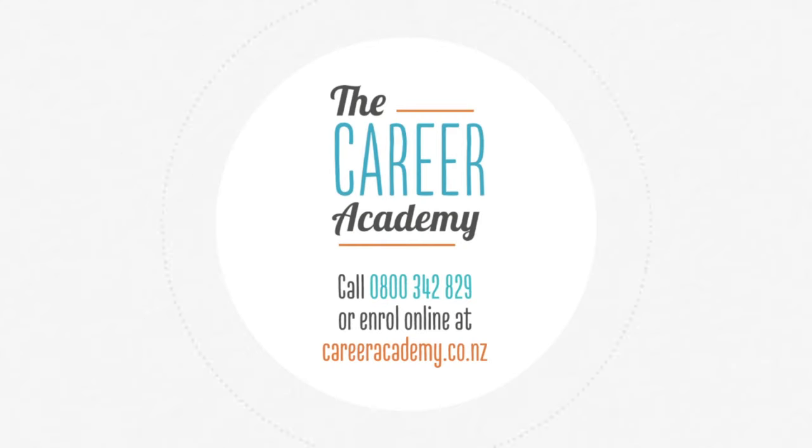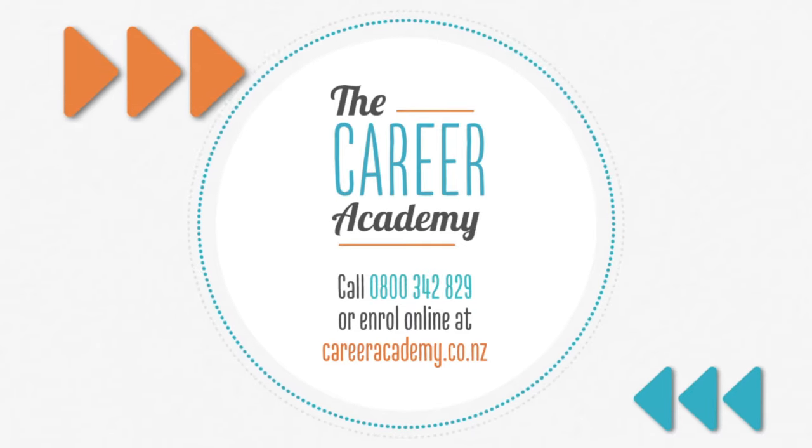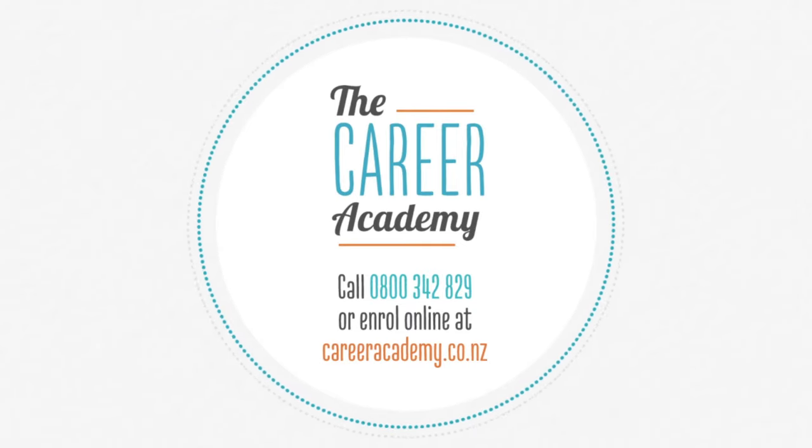Being an accounting technician gives employers the confidence of knowing that you meet industry-recognized standards. Enroll online today or call 0800 342 829 to talk to one of our friendly student advisors.